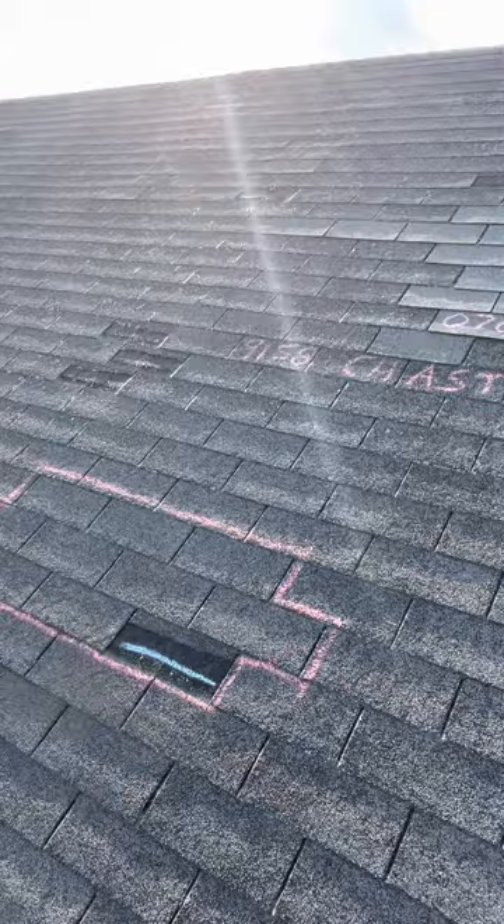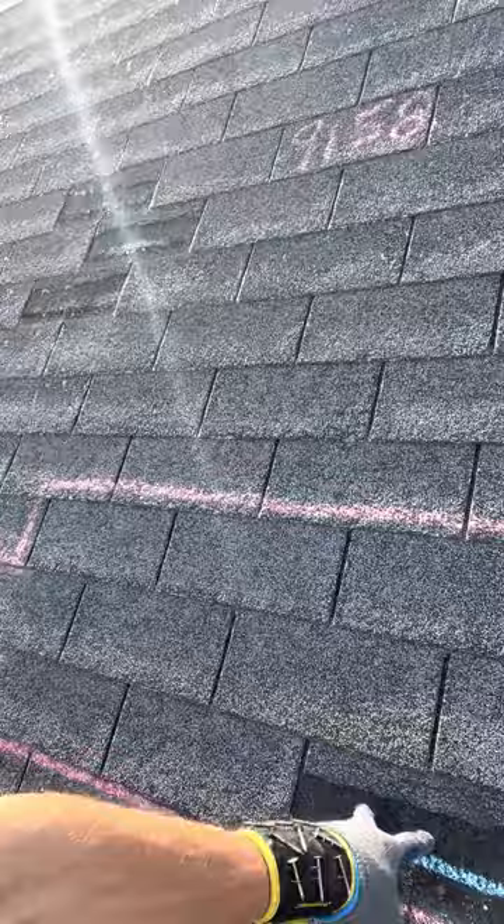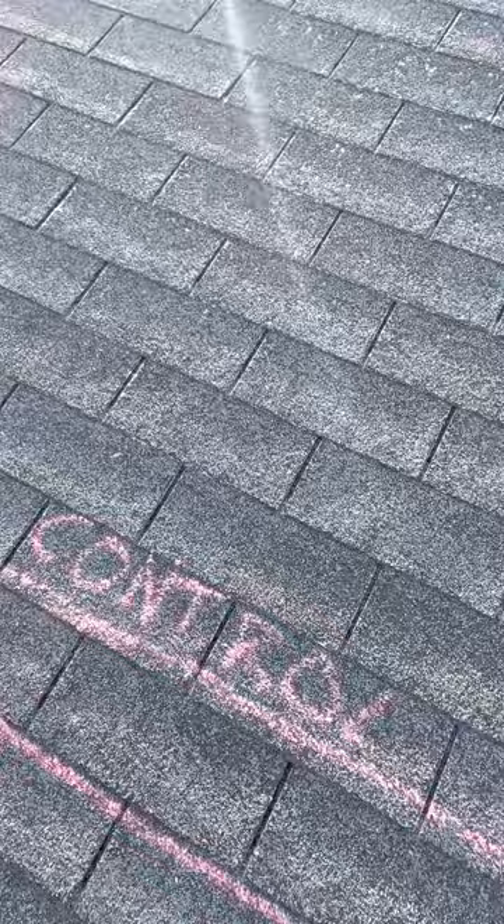Hey guys, Dallas Smith out here at 9158 Chastain Place, Cordova, Tennessee, out here for the homeowner Miss Suzy Woo. Her claim number is 0709781297. You can see here we've got our repair area marked out. The outline shingles all need to be manipulated in order to get this wind damage shingle out of here. Up above here to the left we do have a control shingle so we can see what an unmanipulated shingle looks like.